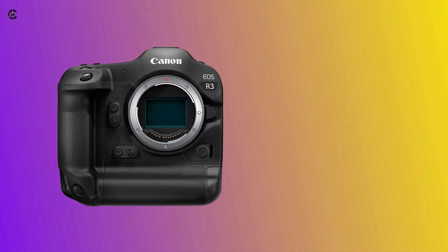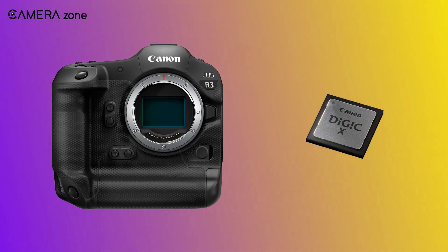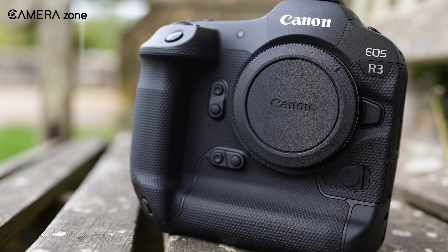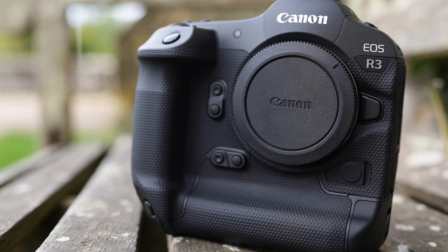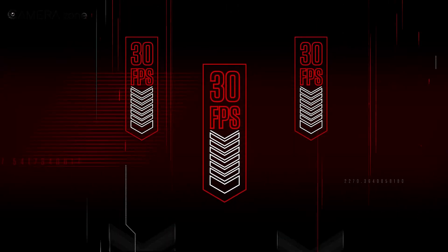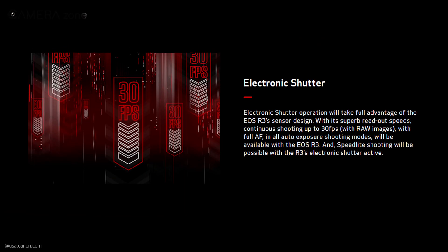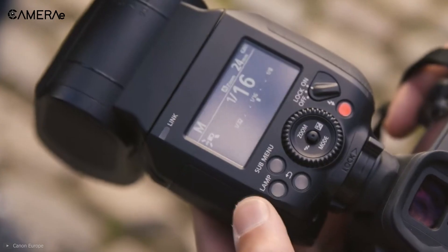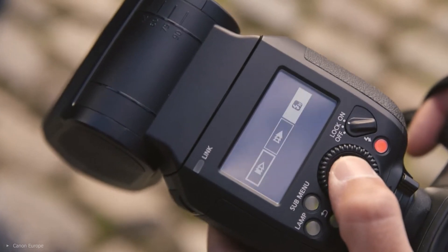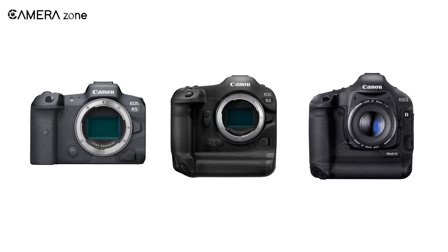To complement the sensor's fast readout, this camera is going to come with a DIGIC X processor. Because the R3 promises faster readout and faster overall performance, we are expecting very little rolling shutter. In terms of performance, this camera is going to shoot 30 frames per second with an electronic shutter in RAW, with autofocus and auto exposure enabled. Speed light shooting is also possible with the electronic shutter.